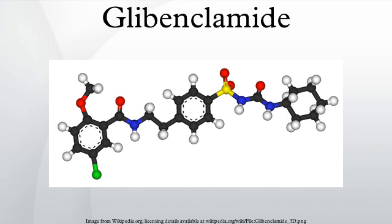Glibenclamide, also known as glyburide, is an anti-diabetic drug in a class of medications known as sulfonylureas, closely related to sulfa drugs.